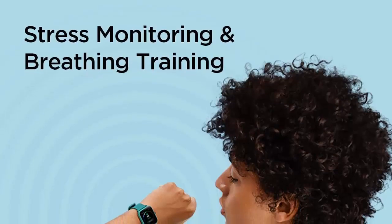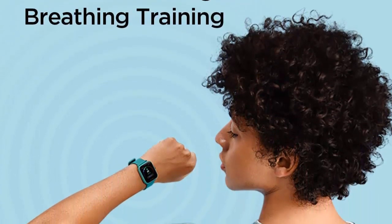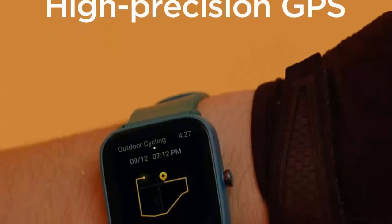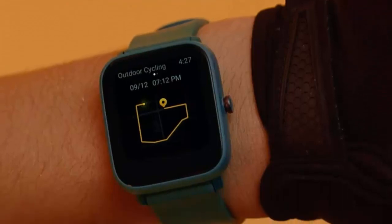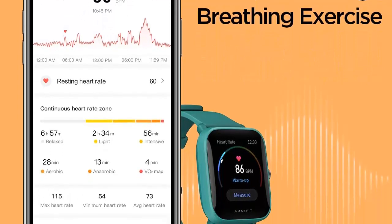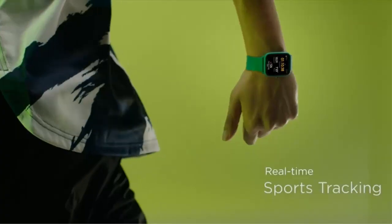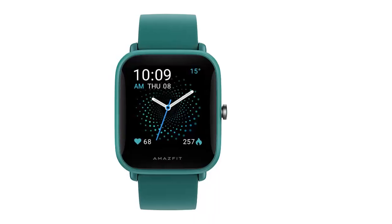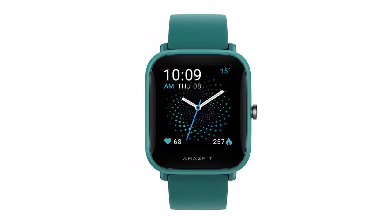The watch also offers a range of health tracking metrics such as 24-hour heart rate, blood oxygen levels, stress levels, sleep quality, and female menstrual cycle tracking. The device is 5 ATM water resistant up to 50 meters and only weighs 31 grams, making it comfortable to wear all day. The Amazfit Bip U Pro also has a long battery life of up to nine days.